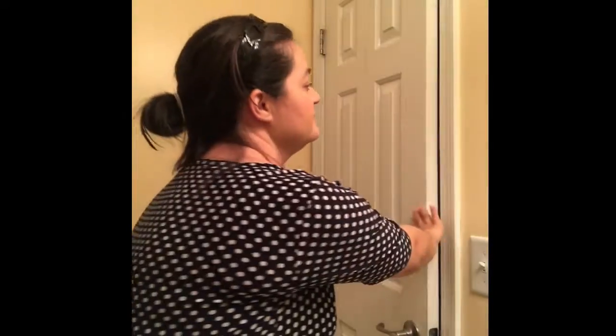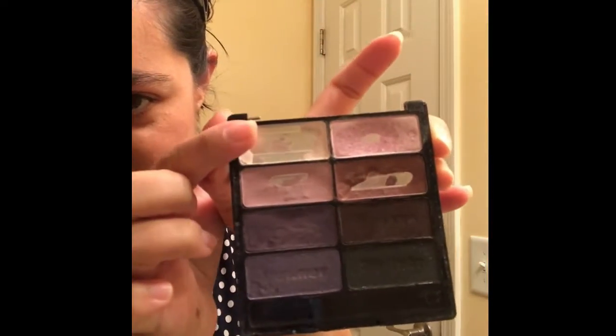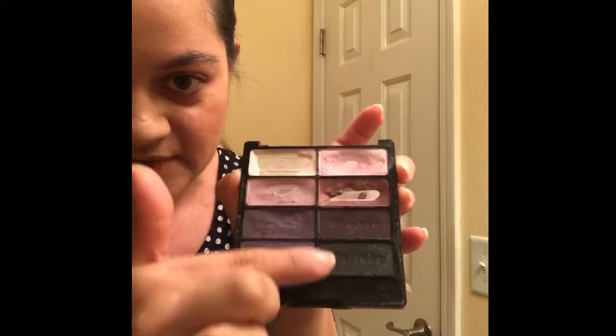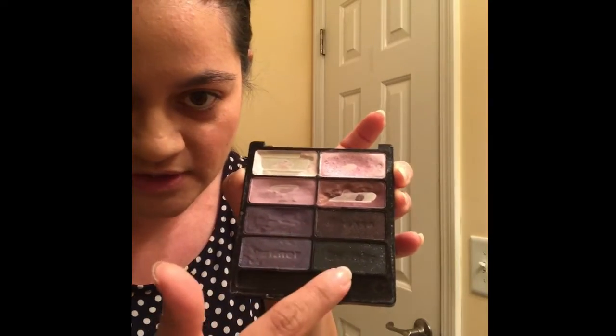I don't do my eyebrows, obviously, because they're nice and dark, and I really don't care if they're not even or perfect — as long as there's no unibrow. When it comes to eyeshadows, this is Melaleuca's coloring palette. As you can tell, almost all of this shade is gone, so I've moved on to this one. I don't use these two very often.